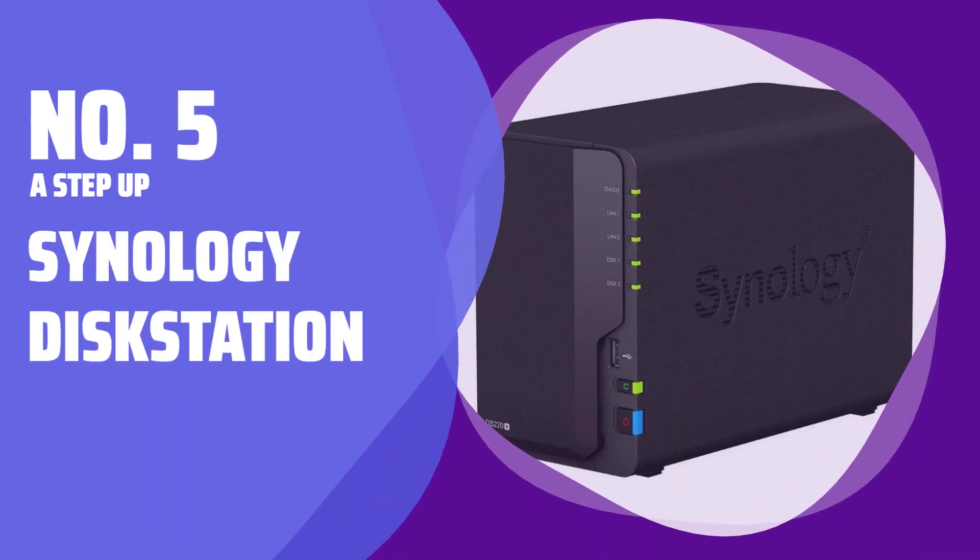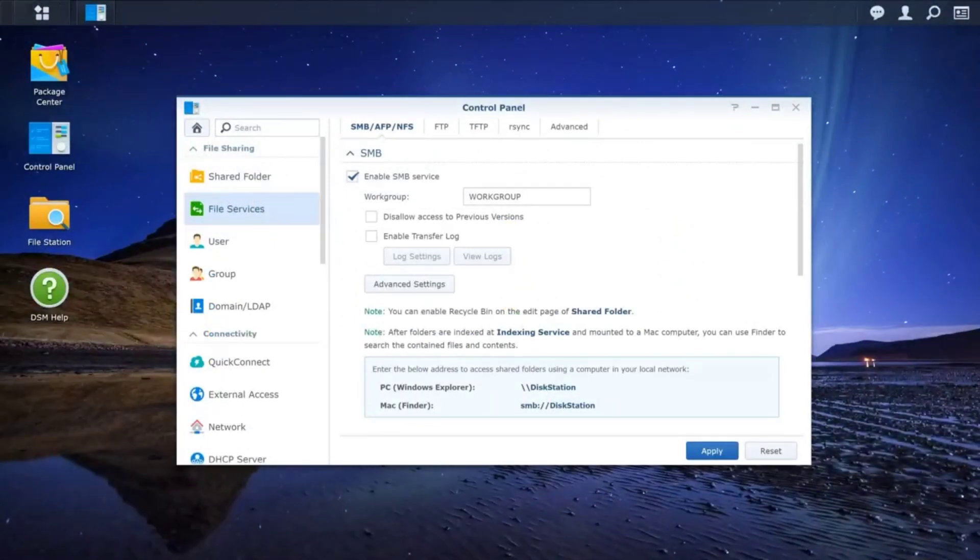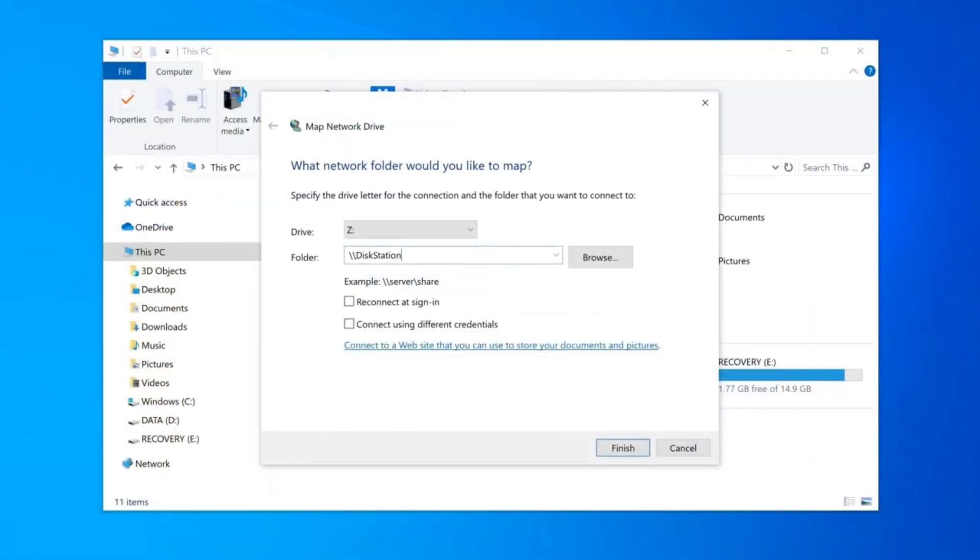Number 5: A Step Up — the Synology Disk Station. Looking for a solution with more power and customizability? Meet the Synology Disk Station. You can upgrade the RAM from 2GB to 6GB, giving you the flexibility to create a device that works best for your cloud storage needs.